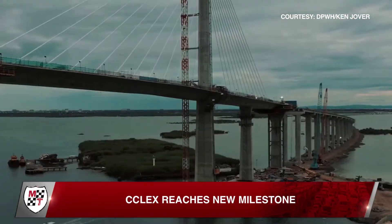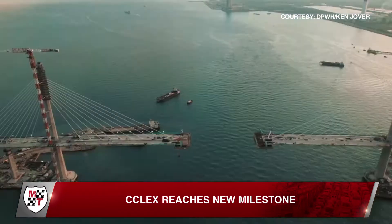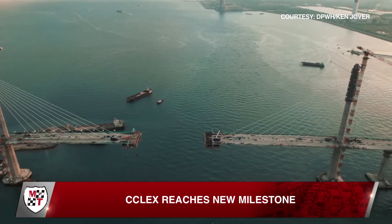The bridge segment of the CCLEX is 2.8 kilometers long, consisting of the main bridge structure which is 653 meters long, the Cebu South Coastal Road on and off ramps, the Cebu Viaduct, and the Cordova Viaduct.